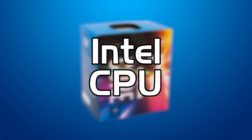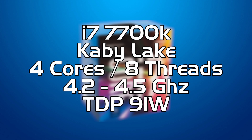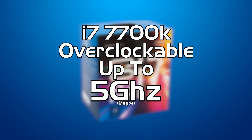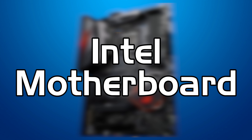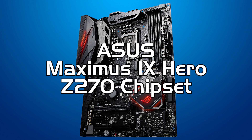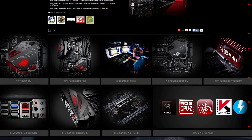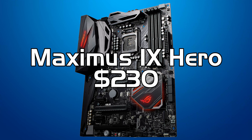Starting with the Intel parts, the CPU is the i7 7700K, which retails at about $350. It's a quad-core, 8-thread processor running up to 4.5 GHz. Being a K CPU means we can overclock it — some people have reached up to 5 GHz. To overclock it we need a capable motherboard, so here I've gone for the Z270 Maximus 9 Hero from Asus, a hugely popular board from their Republic of Gamers range, found for about $230.